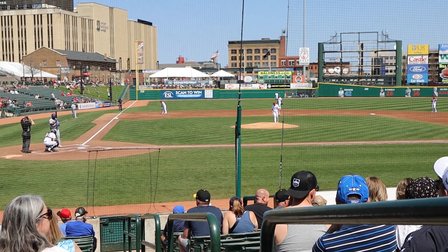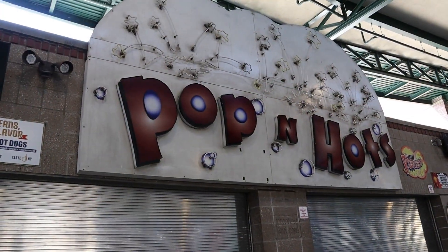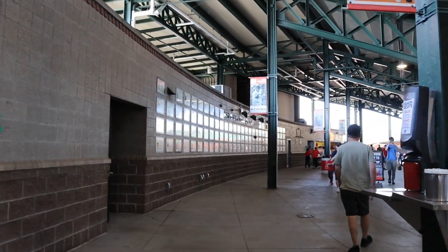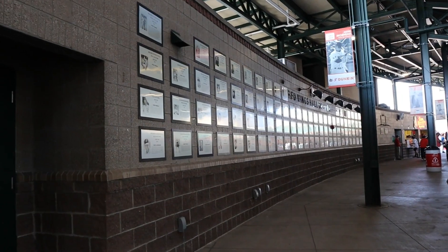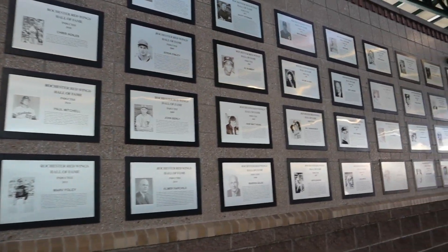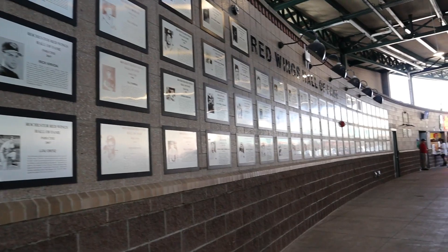Nothing better than the sounds of baseball. It's awesome. Vintage sign — 'Poppin' Hots.' And it looks like they have a wall over here with past players, managers, everyone you name it. Look at that. Love seeing things like this. History is cool, especially when it comes to sports.